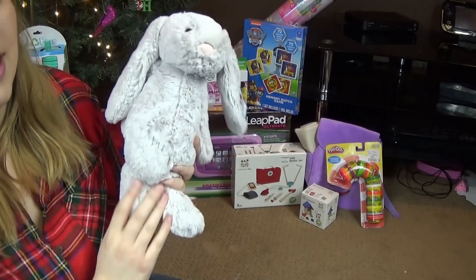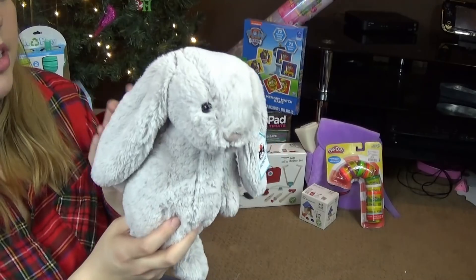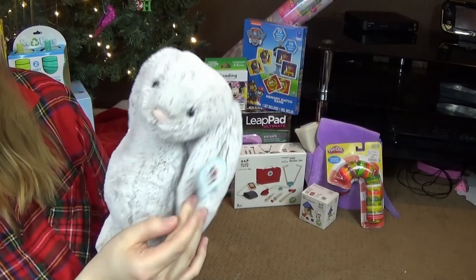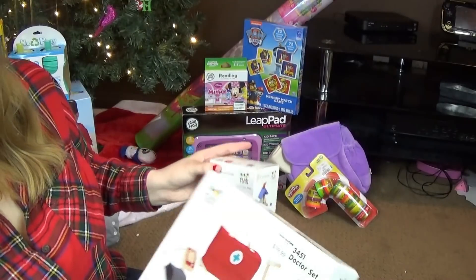We got each of the kids a Jellycat stuffy. I really want to downsize our stuffies this year, so I figured I'd get each kid a special one and probably get rid of the rest. For Audrey, we got the Jellycat Bashful Gray Bunny in the 12-inch version — thought it was really super cute.